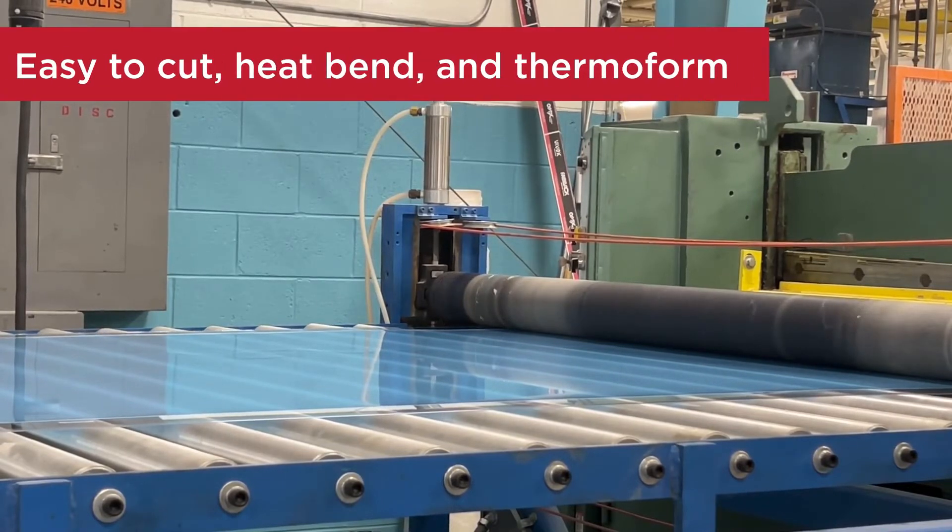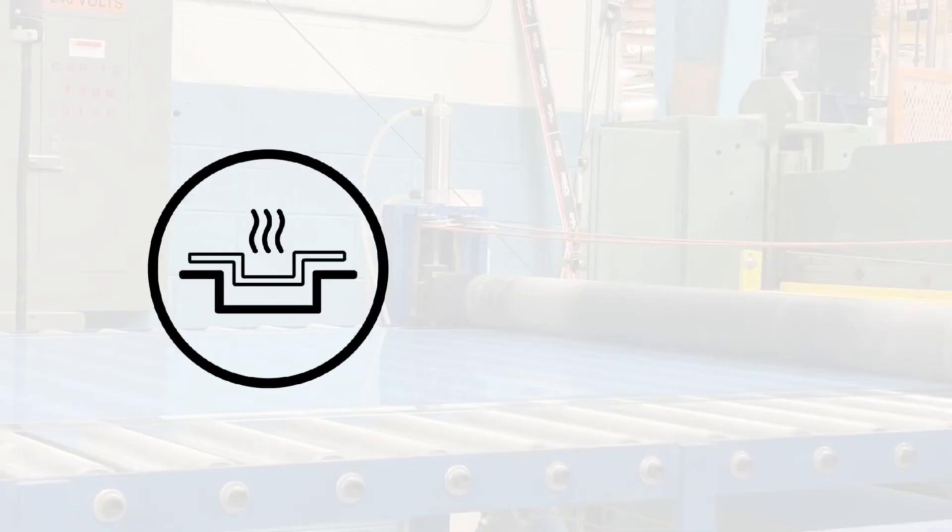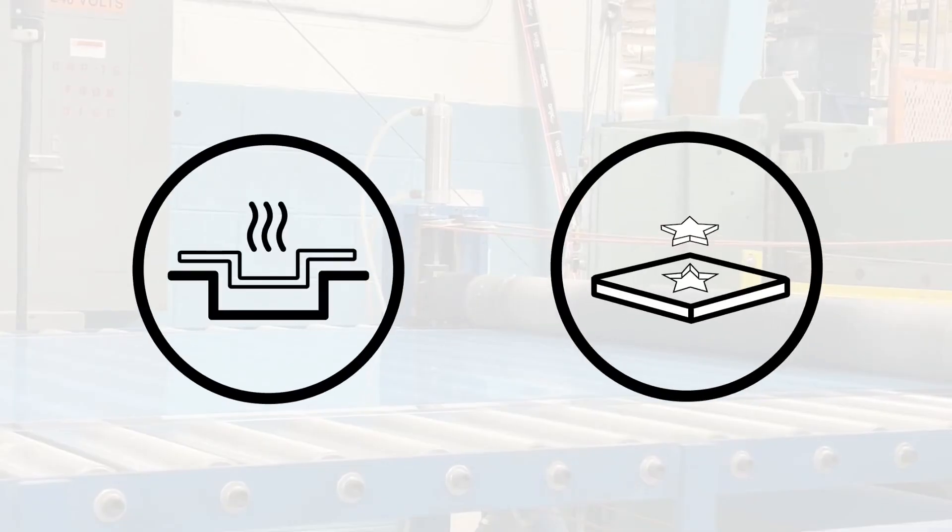is easy to cut, heat bend, and thermal form. It is ideal for applications that require deep draws or complex die cuts.